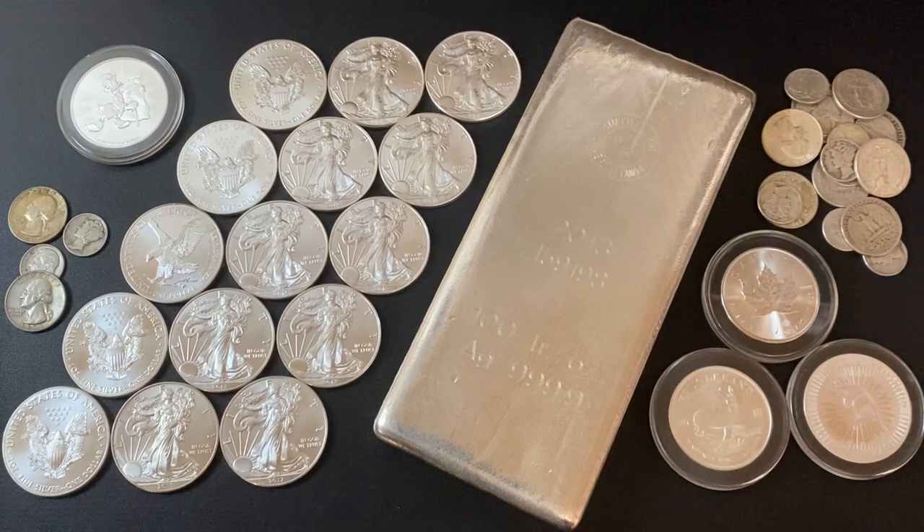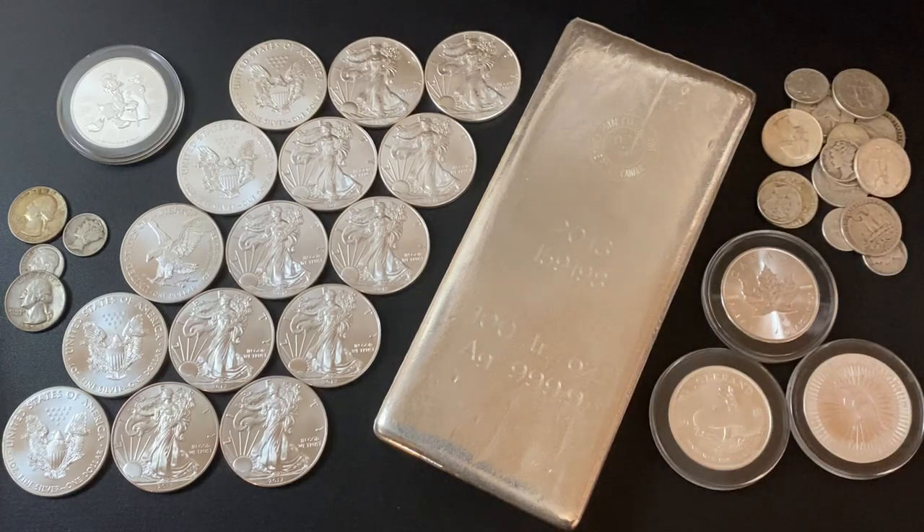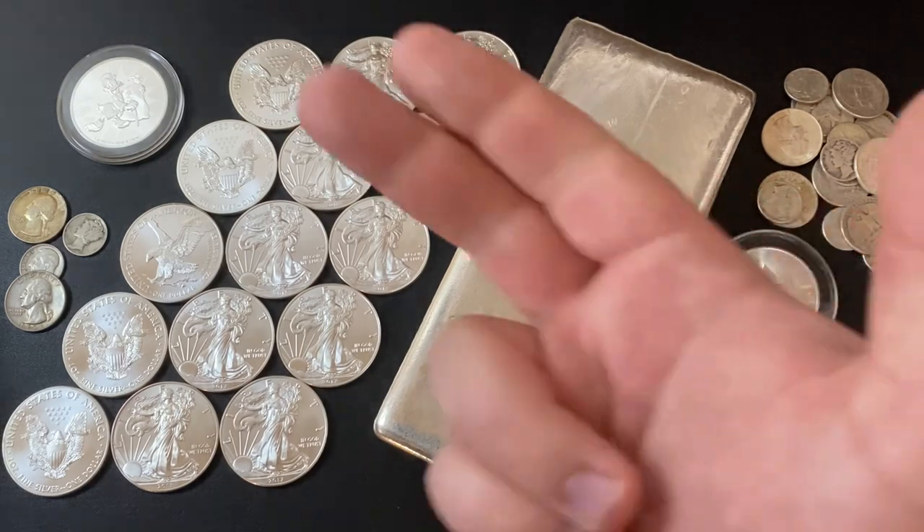I'm curious what you all are doing. What do you think about this dip? Did everything just go on sale? Should we be buying more, or are you getting out of silver? I think it's insane to be getting out of silver right now with everything going on in the world. The 20s are going to be crazy. Feel free to leave a comment down below. Thank you so much for watching — I'll see you all in the next one. Silver Dragons, out.